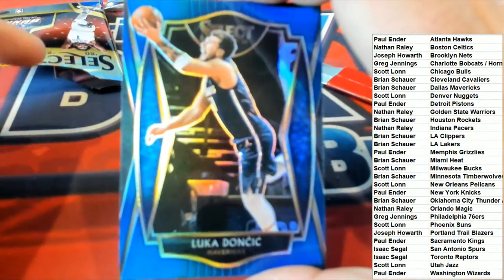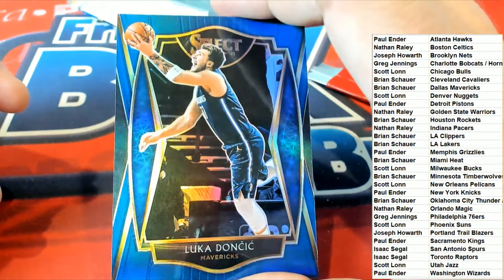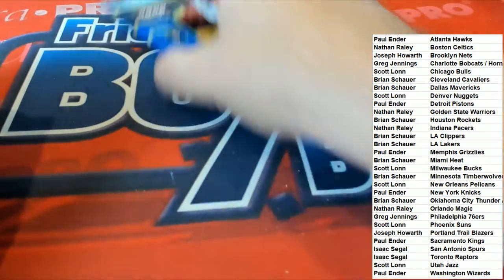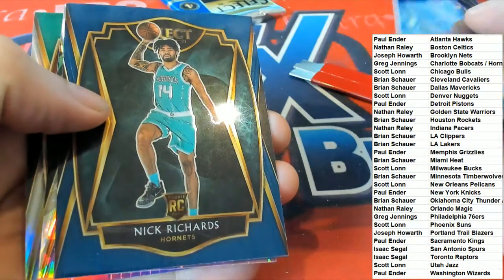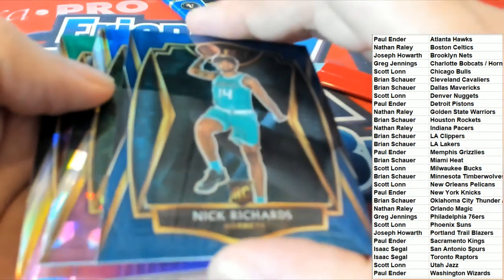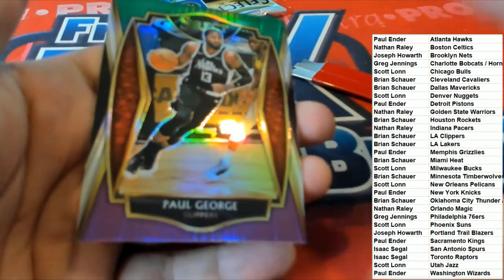Luka Premier Level — Dallas Mavericks Luka Premier Level, congratulations. That's really nice. Dallas Mavericks — two more left here in the Select mega box. Draymond Green, Nick Richards rookie. Marcus Smart cracked ice for the Boston Celtics. The Boston Celtics — Paul George Prism.